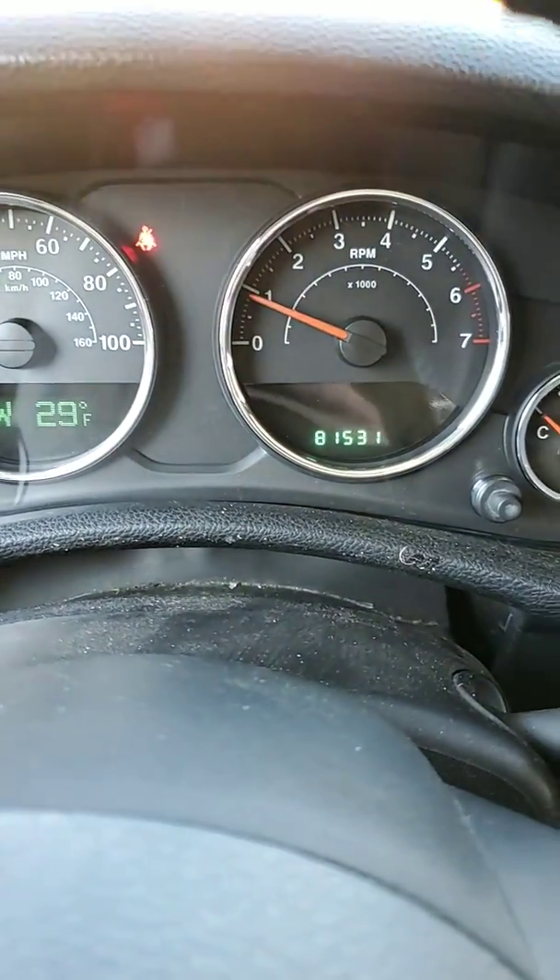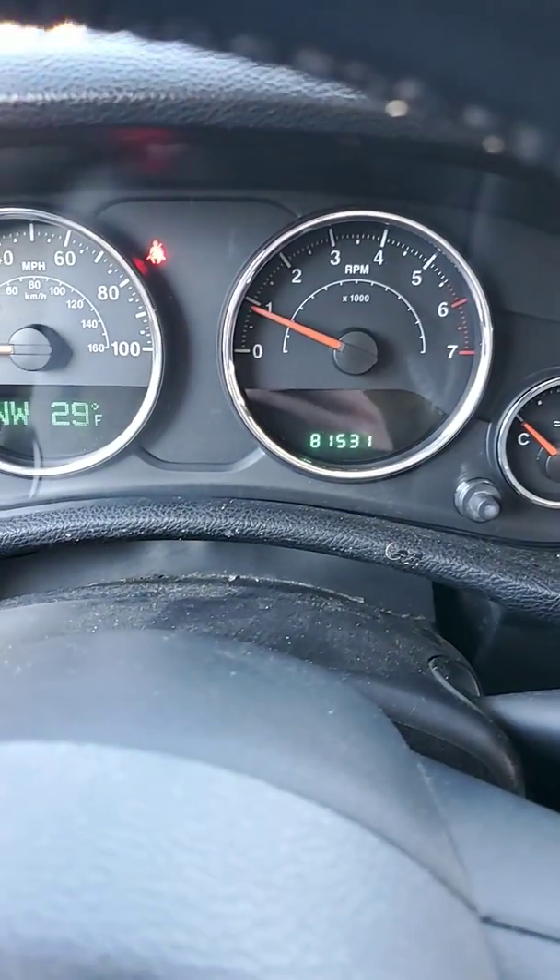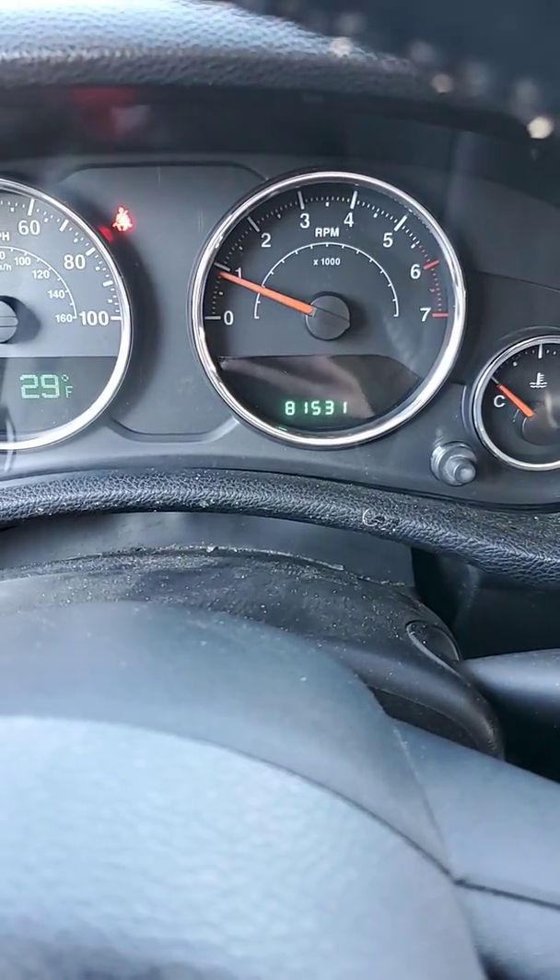We're right at 81 and a half thousand miles. So if you've got any questions on this Wrangler, just let me know. All right, thank you, sir.